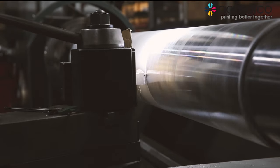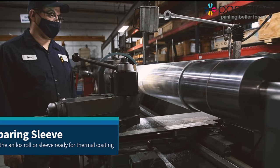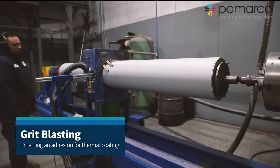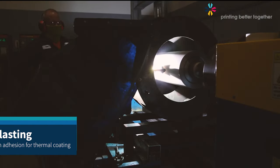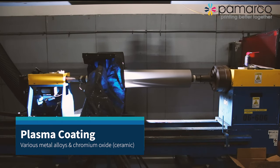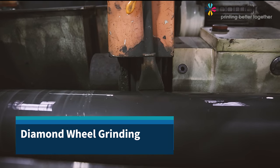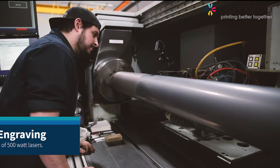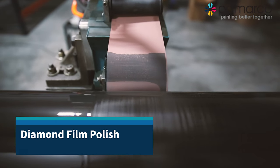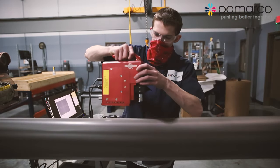We went to grit blasting after that, where you saw them preparing the surface for our coating. Then you were taken into the plasma room where you saw them putting the coating on the rolls. The coating is a certain thickness that's applied for our laser operation. After the plasma room you were taken to the grinding department where you saw them grinding it out and making it smoother, and then into the laser room where you saw them doing the various engravings to the rolls. The last operation you saw was film polish.